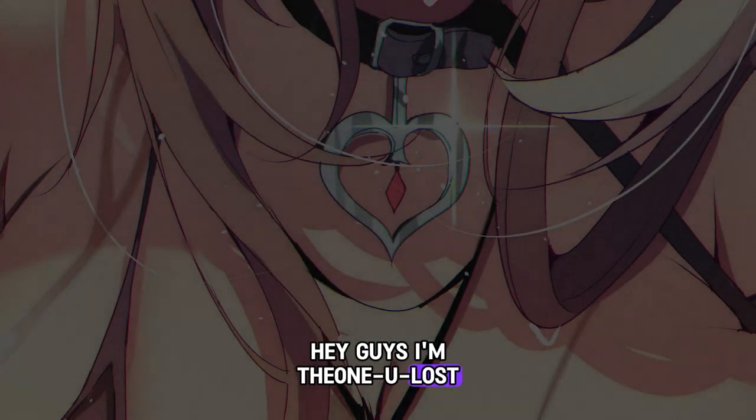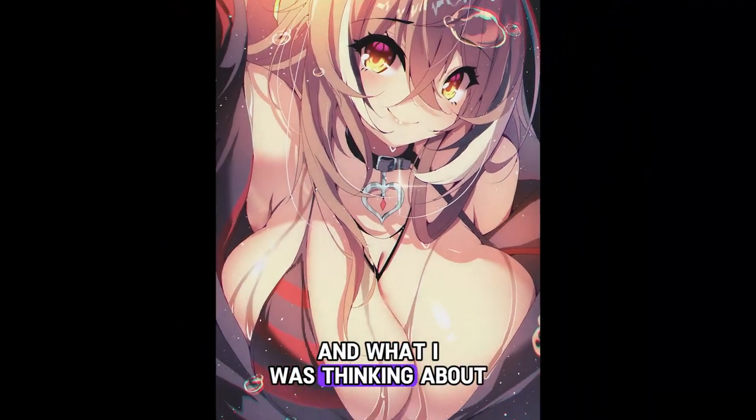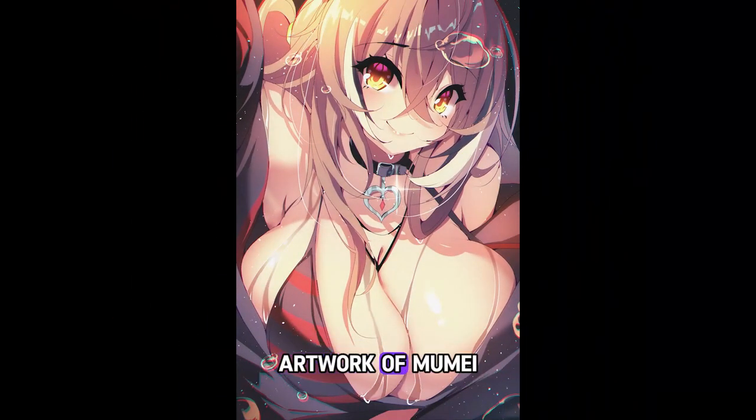Hey guys, I'm TheOneYouLost, and in this video I'm going to be explaining my thought process and what I was thinking about when I was making this particular artwork of Mumei from Hololive.